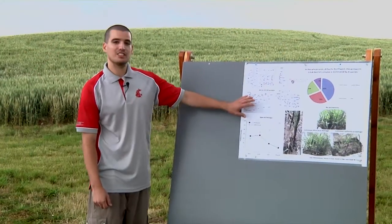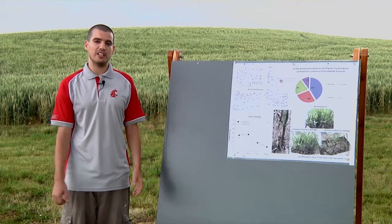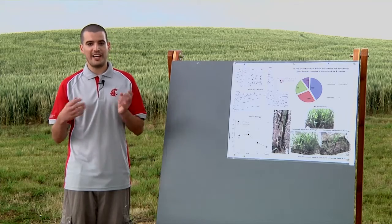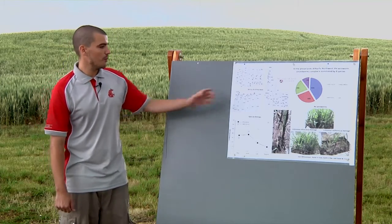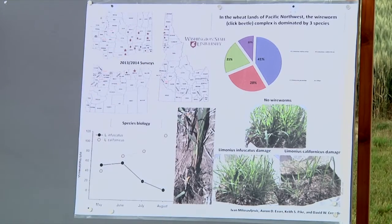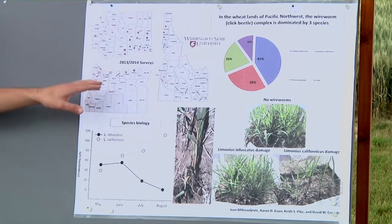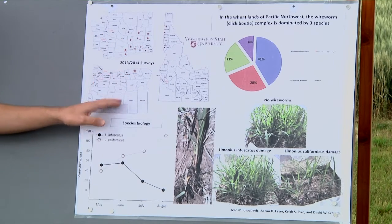I'm going to start with the species of wireworms. We started to care about the species of wireworms about three years ago when we saw different results in our insecticide trials that we were conducting at two different locations, which had totally different wireworm species. So first of all, we wanted to determine which species we have in this region. Part of my research in 2013 and 2014 was to cover 80 different fields throughout 20 counties in Washington, Idaho, and Oregon.